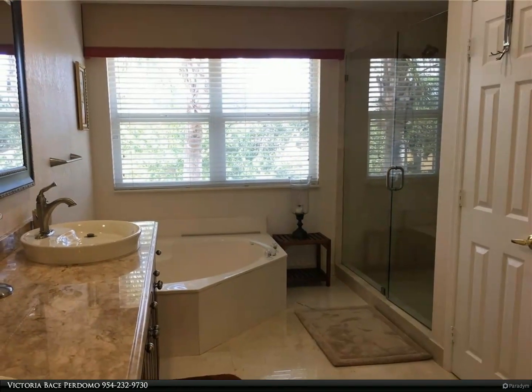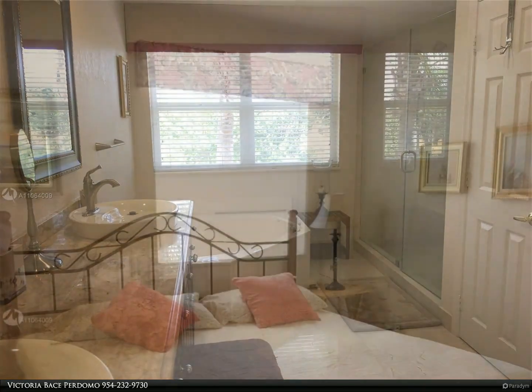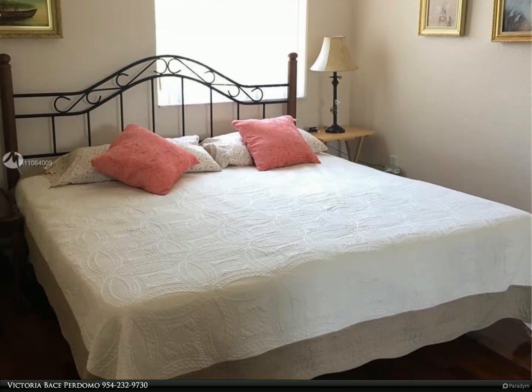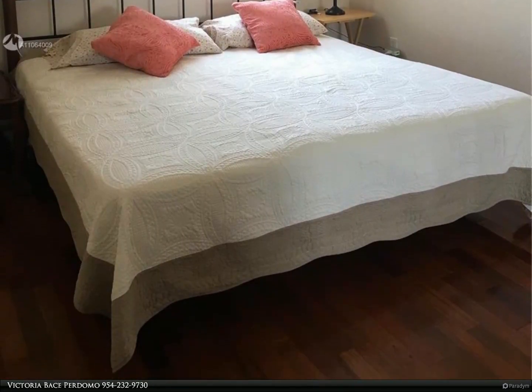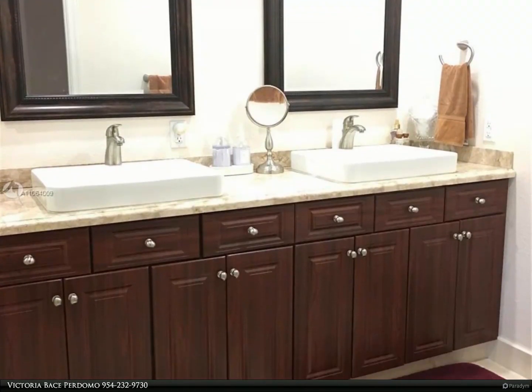The kitchen features granite countertops, wood cabinets, a breakfast nook, and stainless steel appliances. Upgraded bathrooms, marble floors downstairs, and wood flooring upstairs. Impact windows and electrical motorized canopies in the patio area.